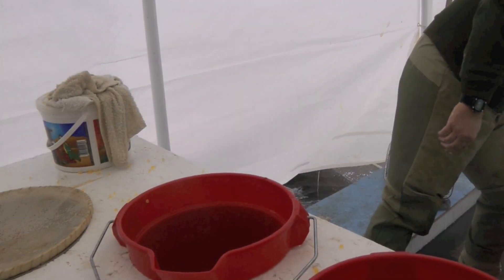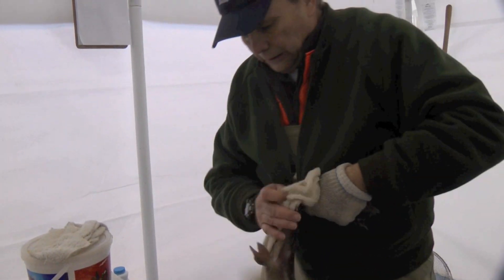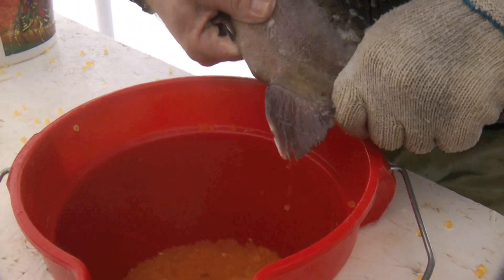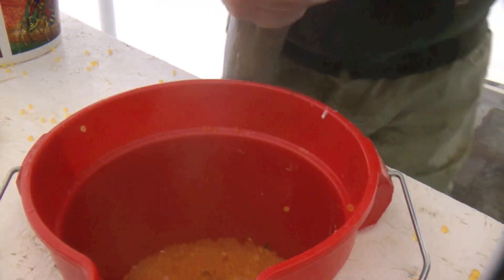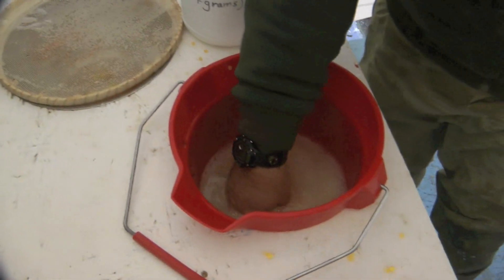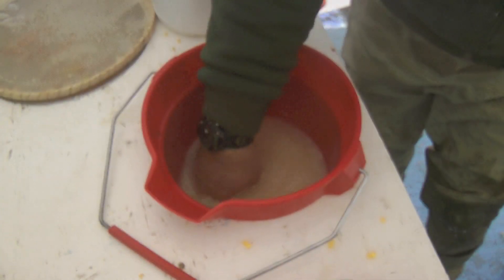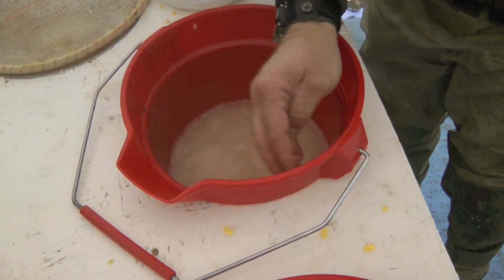Once the eggs are all in there, we'll grab the males — same kind of idea. We'll clean the fish up a little bit, then squeeze the sperm out of the male in with the eggs. We'll put in sperm from about five different males and mix it together with the eggs. The fertilization process takes about three seconds once we've done that. We also add a little bit of saline solution to act as a buffer for the eggs.